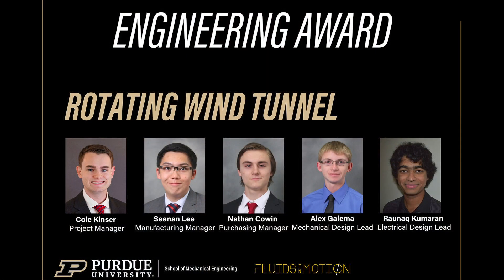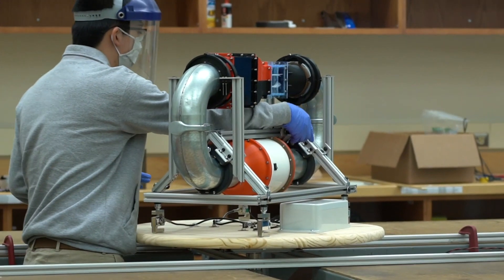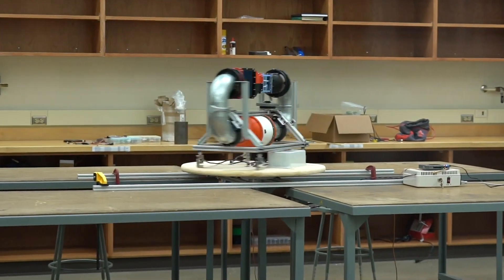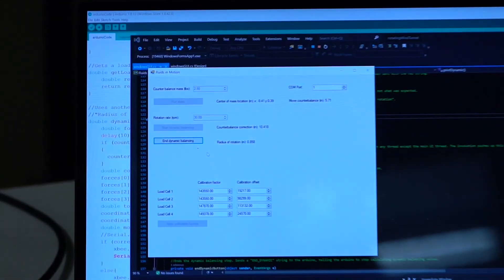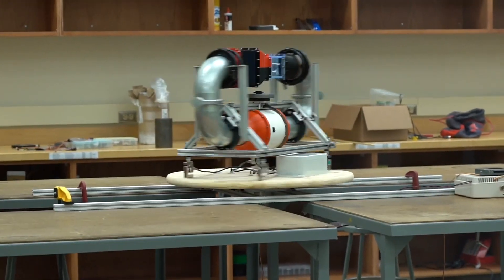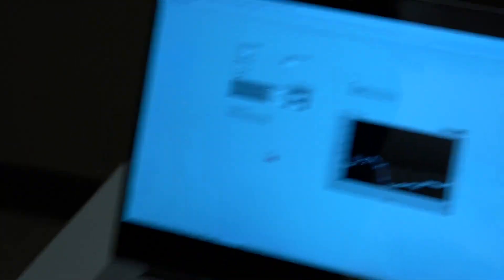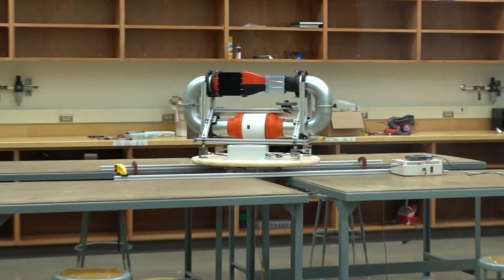This team's engineering work really stood out to the judges for their excellent simulation and research that was put into the rotating wind tunnel. So a special engineering award goes to Fluids in Motion. Congratulations, Fluids in Motion. This group tackled a research issue in fluid dynamics: how do you create repeatable results from a wind tunnel while also applying centrifugal force? They created a prototype of a closed loop wind tunnel with a rotatable test section so that future researchers can study the interactions between Coriolis force and centrifugal force.